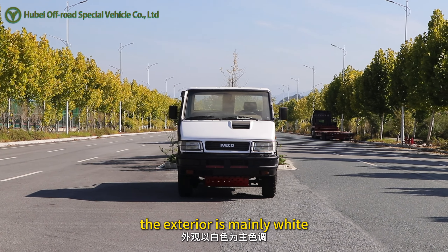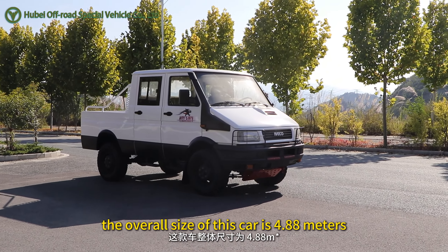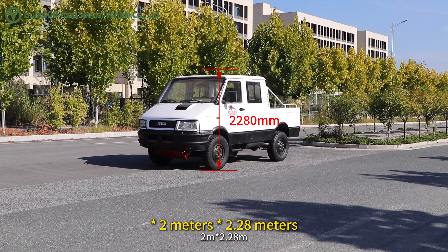The exterior is mainly white, highlighting the simple design style. The overall size of this car is 4.88m x 2m x 2.28m.